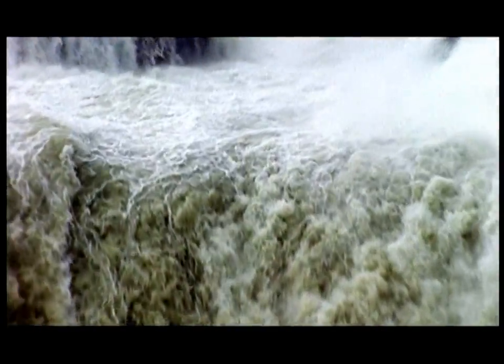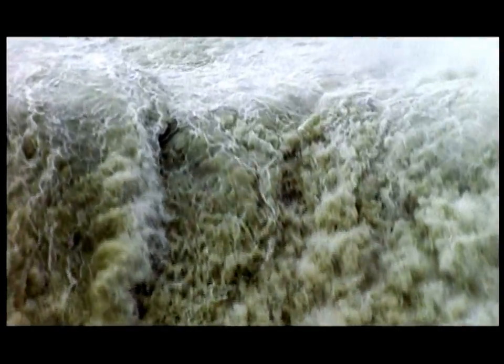The waters of the entire lake were released in a devastating discharge — 10 times the flow of all the world's rivers. That's almost beyond belief.